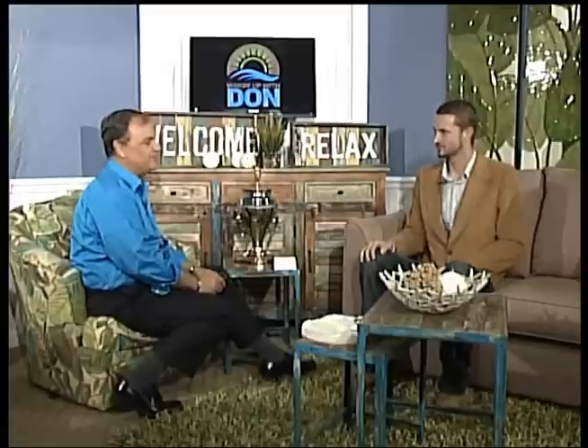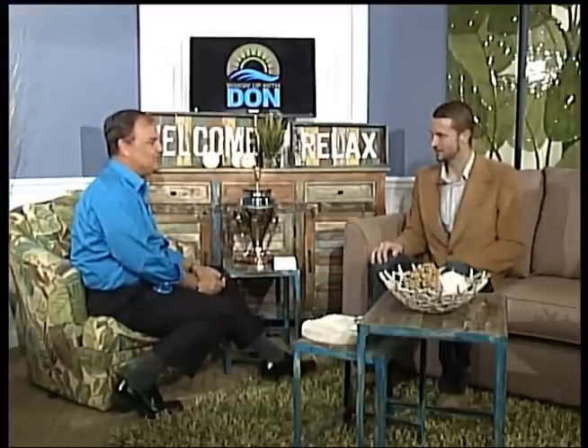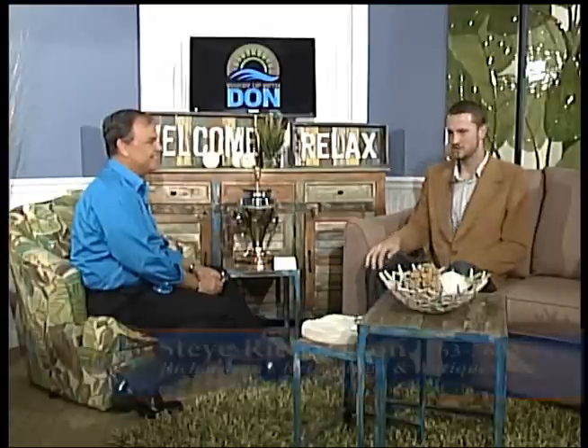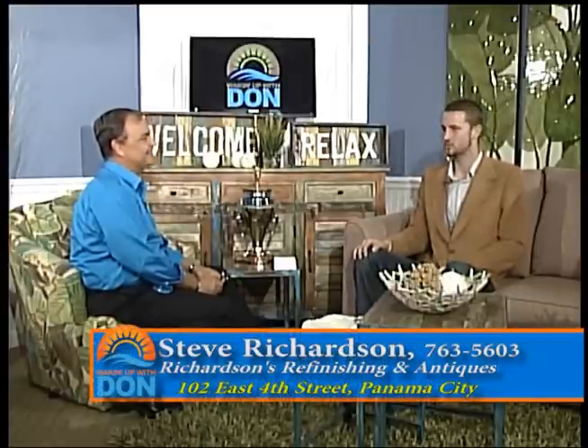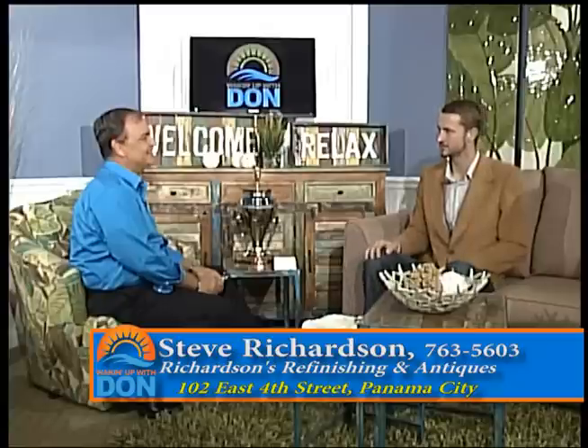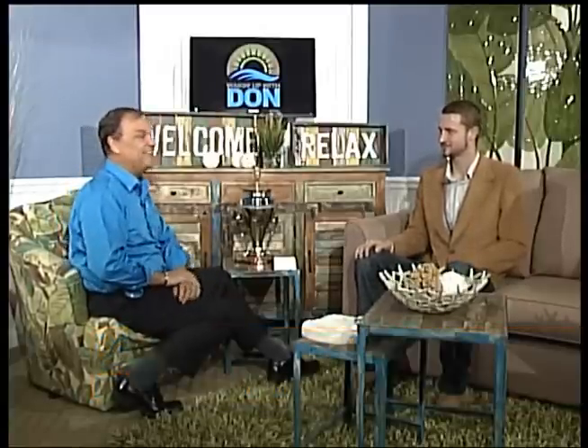So it's real craftsmen at work right here in Panama City making old things look new. Steve Richardson, thanks so much for coming on the show and showing us some of these gems. Best wishes to you. If anyone wants to come down to the shop, it's 102 East 4th Street — come down for a little tour and see how we do it. Go down there, you won't regret it. It's a real interesting place. We'll be right back after your Mad Hatter Minute.